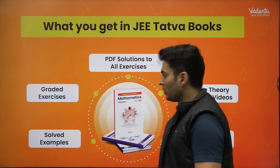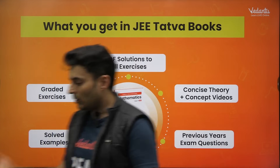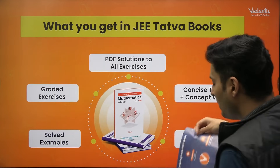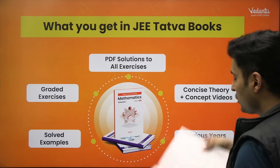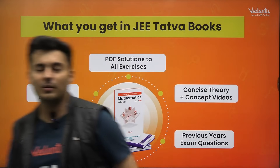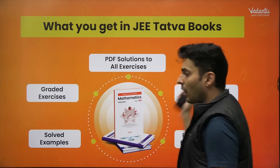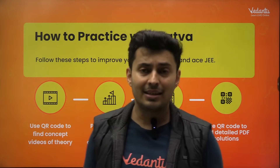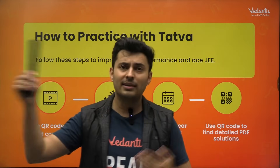For every single question you have the answer key at the end, and by scanning the QR code you can access complete solutions for every single question — which is very important. All these books have been thoroughly checked by a team of experts, so there are no errors. That saves you from wasting time comparing answers across different sites.